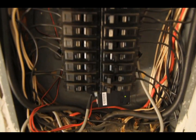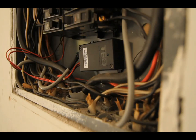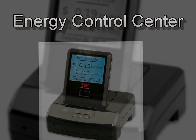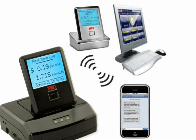TED Pro is a permanent installation located inside a breaker panel by clamping current transformers around the main incoming conductors of the building's main power supply. Once connected, TED Pro immediately begins sending real-time electricity data to an energy control center, which collects, stores, and analyzes electricity data.